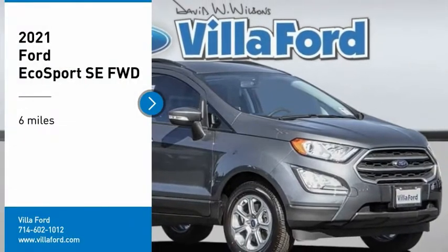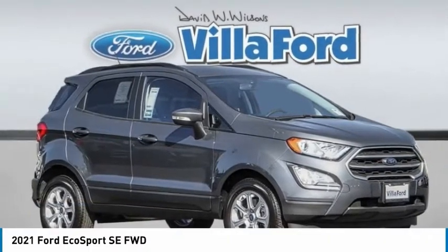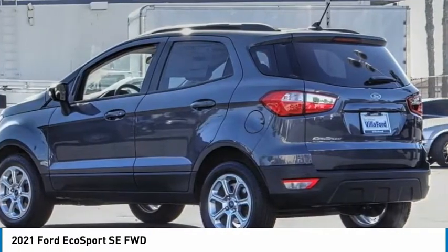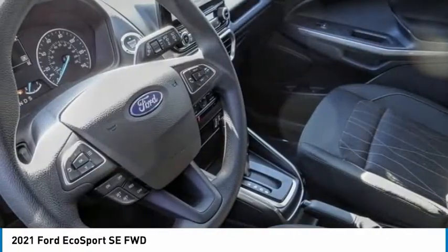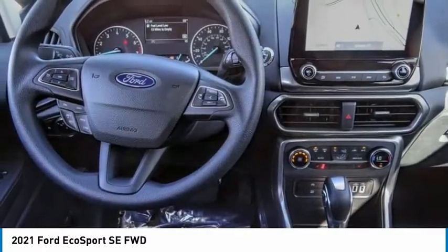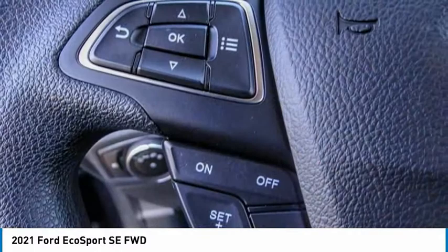Take a ride in the 2021 EcoSport. The Ford EcoSport has an upgraded interior that provides you all the features you could ever want. It also offers the functionality of an SUV, but in a size where you feel in control.